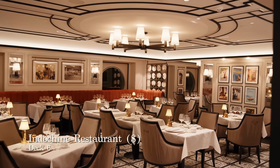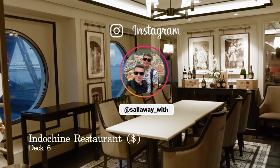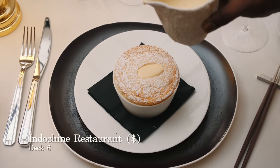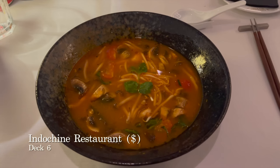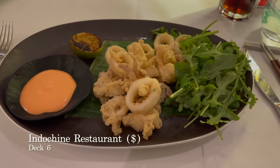Staying on deck 6 you'll also find Indochine, which is a contemporary Vietnamese-French inspired speciality restaurant. This is one of the best Asian restaurants we have eaten at on a cruise ship and it really did feel premium both in terms of surroundings and the quality of the cuisine you are served, but you certainly pay for it. Dishes include vegetable spring rolls, calamari and other Asian dishes for you to try.